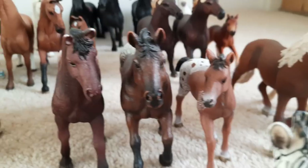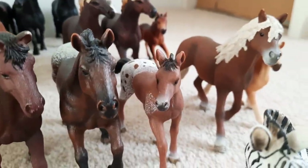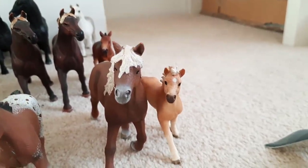Then we've got a little trio of Appaloosas here. We've got Autumn the mare, Rocky the stallion and Pixie the yearling. Then finally on the end we have Ace who is a Haflinger stallion and Blondie who is a Haflinger foal. And yes that is it for that row.